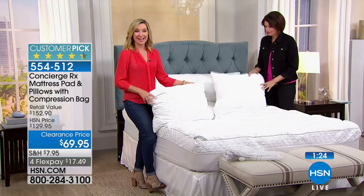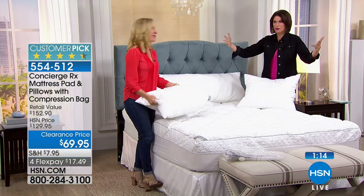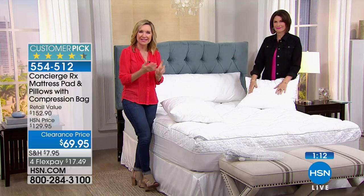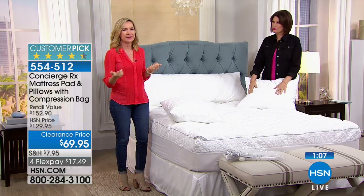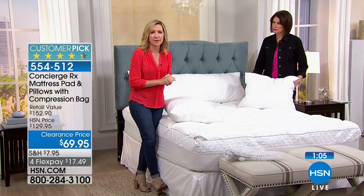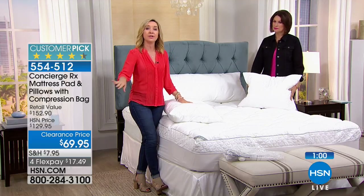Next time you see Ellen, you'll say — that mattress pad with the pillows was $69.95 and it's gone. One caller didn't even realize the pillows were included — you get the pillows too, it's not a separate purchase. A mattress pad typically has a lifespan of three to five years depending on laundering, so maybe it's time to upgrade. Take the old one to the guest room and revamp.